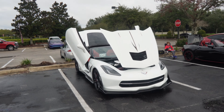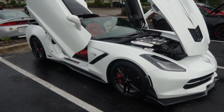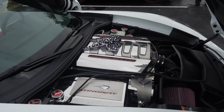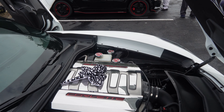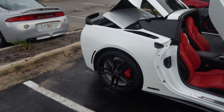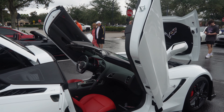Is that a Vette with Lambo doors? Whoa — look at this, nasty! Stingray, and he's got the little stingray on top of the engine — that's sick. Convertible with the doors up, he's doing it. Definitely Florida spec right here. Red seats, red carbon on the cluster inside, and a nice spoiler on the back. Clean!